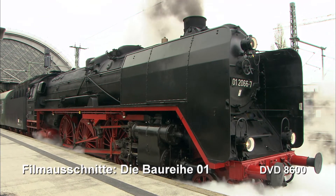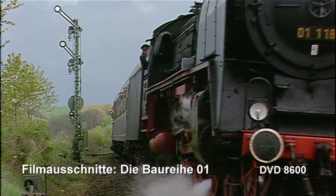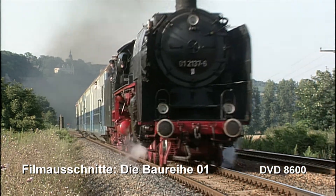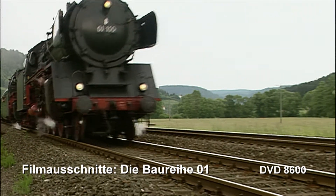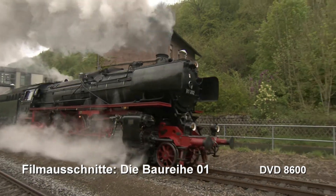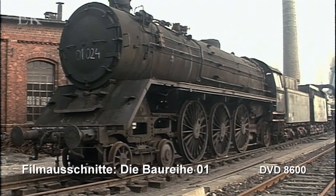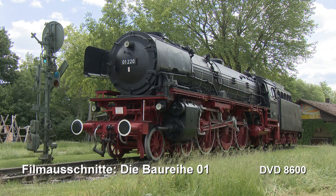Wir präsentieren die Museums-Loks 01-066, 01-118, 01-137, 01-150, 01-180 und 01-202 im Einsatz. Auch die heutigen kalten Exemplare haben wir nicht vergessen.